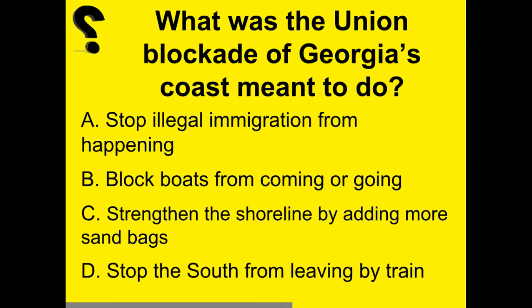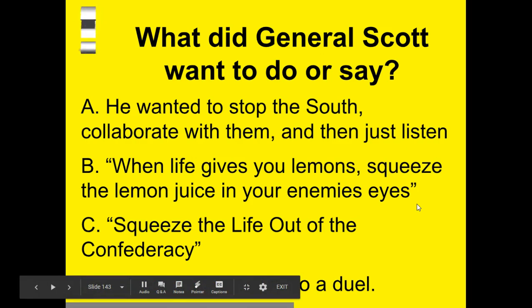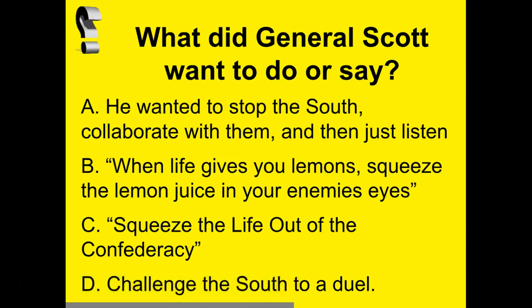What was the Union blockade of Georgia's coast meant to do? It was meant to block boats from coming or going — they wanted to stop boats from leaving the southern ports. It didn't really work out that well, but that was the intent. What did General Scott want to do? He wanted to squeeze the life out of the Confederacy, which is why he called it the Anaconda Plan.